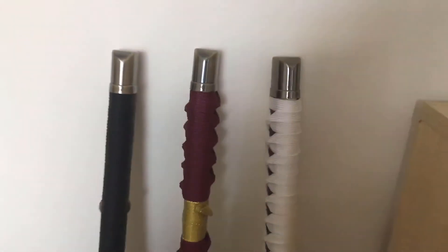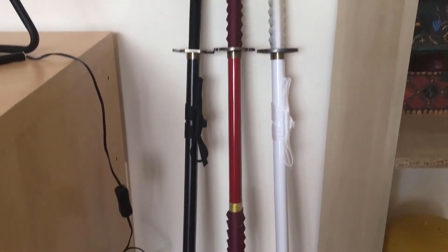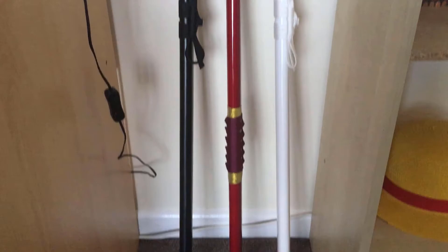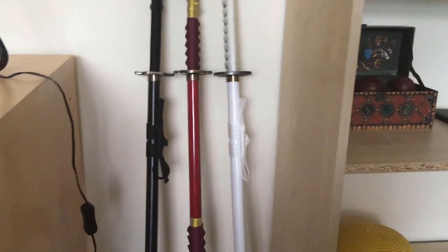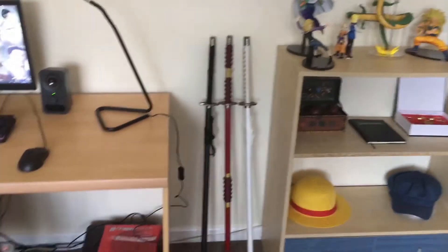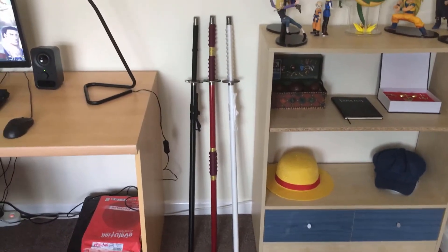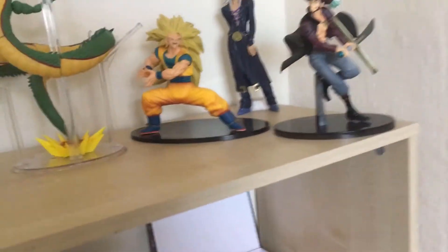Next we have my Zoro swords: Yubashiri, Kitetsu, and Wado. I'm missing Shusui, but I do plan on getting it at some point. These were quite good — I got them all for 70 quid, so pretty cheap. They're not the best quality swords, but I adore them. They're also wooden rather than metal, just so they're con-ready if I ever want to do a Zoro cosplay, which I may do as my friend Vince did a Zoro cosplay when I did Luffy and it was quite cool.